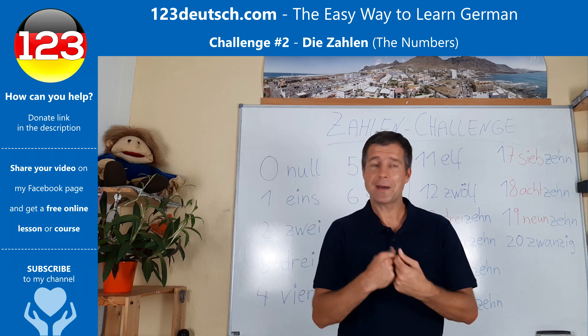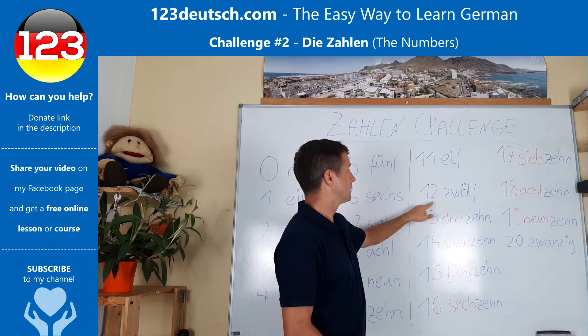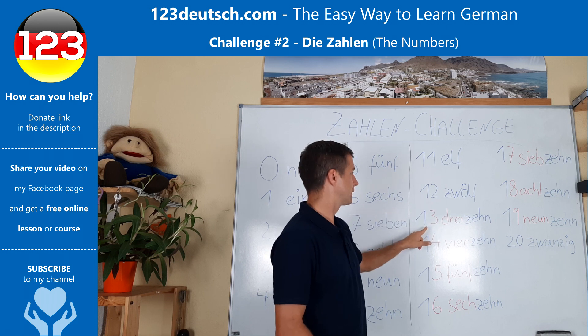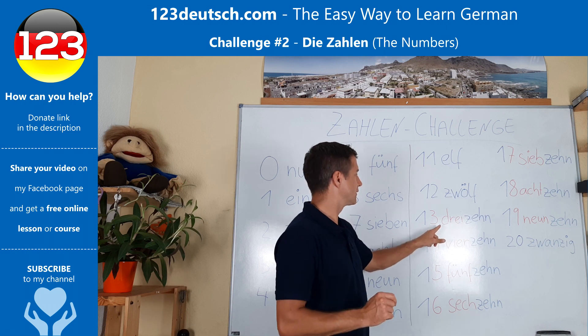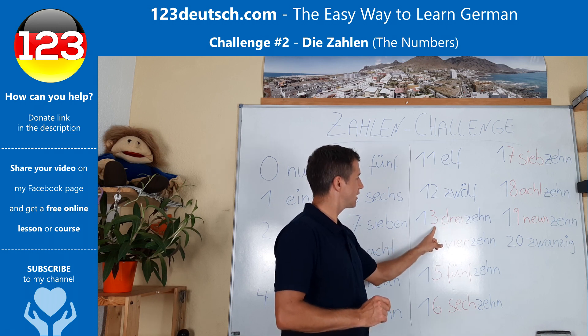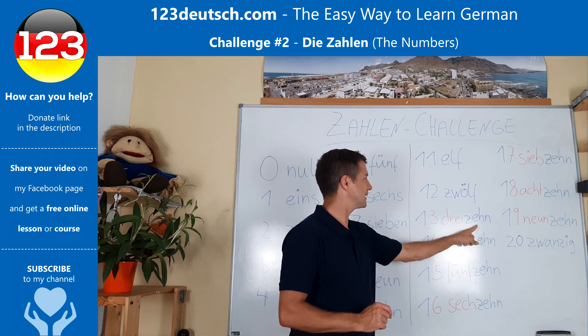But let's see more numbers. Elf. Zwölf. Dreizehn — that's interesting because in German we start with the last number and then add the second part. So you say Drei-Zehn.